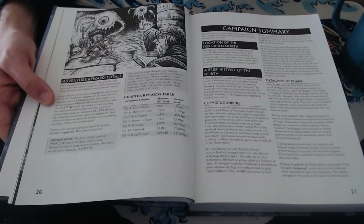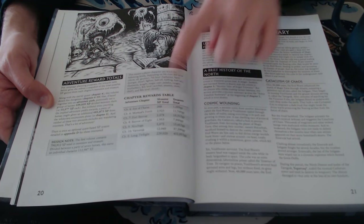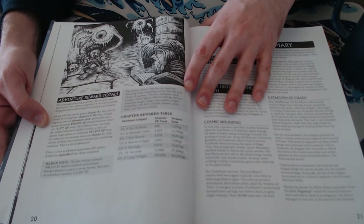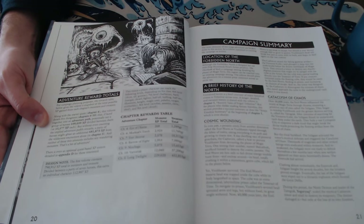There are cool adventure reward totals, so you know ahead of time what you're getting your players into in terms of treasure to be found and monster XP to be found — really useful so you know exactly where you're going. And this is such a great piece of art — it's old school but also gruesome. That's one of the things about this book: it's definitely dark in its tone.